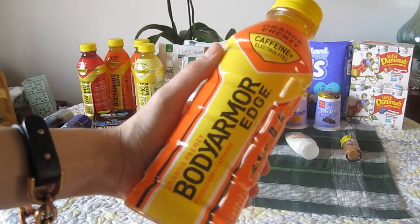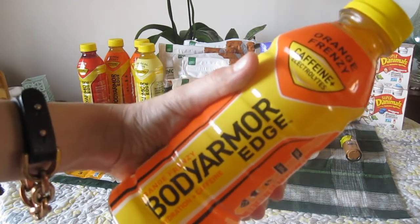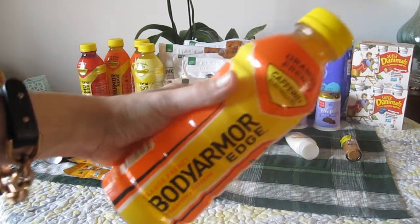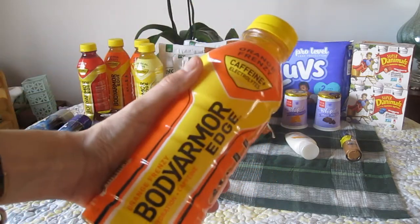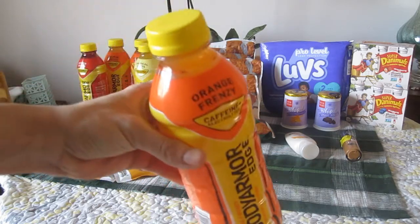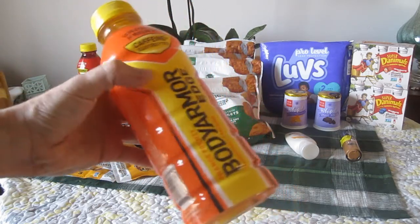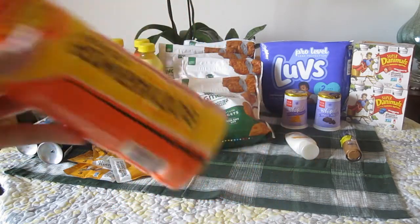I'll probably drink these — I drink a lot of sports drinks and coffee and tea, so I'm not against caffeine. I was like, yeah, I'll try these out for $0.50 for all five of them — that's like $0.10 a piece. So if you can find those hang tags, you can just do four and get four for free if you're not too keen on the caffeine aspect.